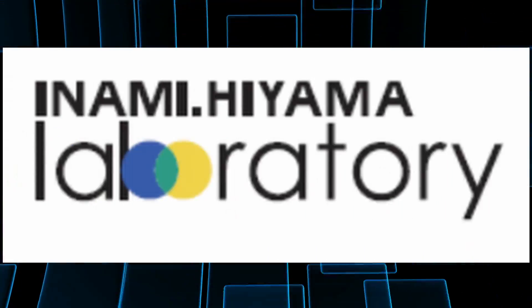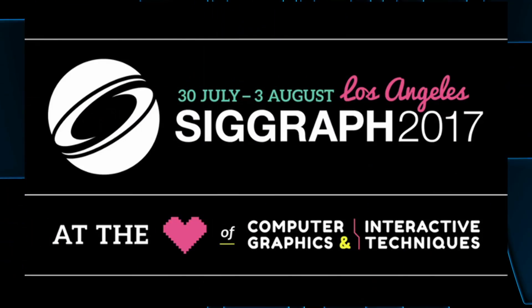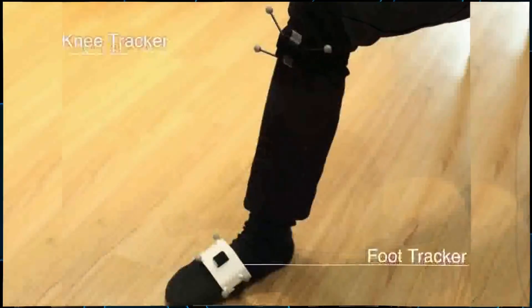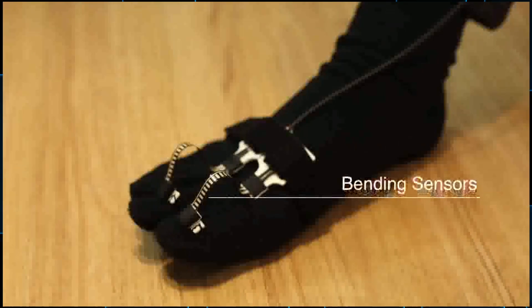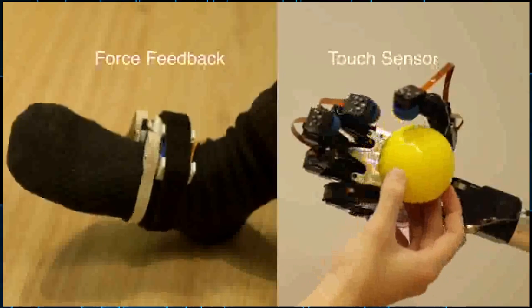For my next story, let's look at something created by Inami Hiyama Laboratories. They're calling these MetaLimbs — it's M-E-T-A-L-I-M-B-S — and they're going to be showcased this year at the SIGGRAPH 2017 Emerging Technologies Fair. I told you they're like Dr. Octopus arms. In order to use these, they use tracking sensors at your knees and your feet that allow you to control your wrist and elbow joints. Then you put bend sensors on your toes so that squeezing them actuates the hands to make a fist.